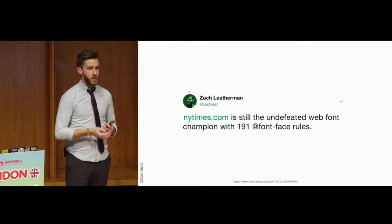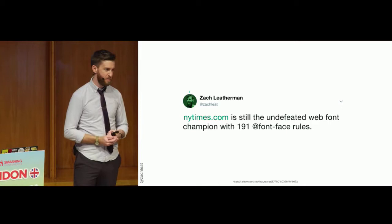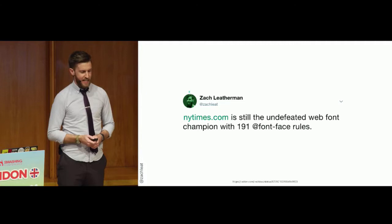The downside of FOUT with a class is that you have to manage every web font you want to load on your page. The default browser behavior won't load web fonts not used in the document. If you're loading them in JavaScript, you're in full control. For example, NewYorkTimes.com has 191 font-face rules — you wouldn't want to load all of those via JavaScript if you don't need to.